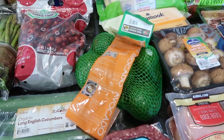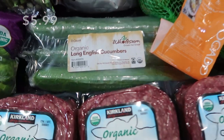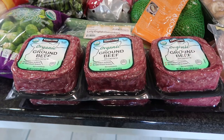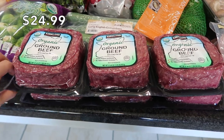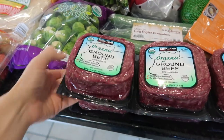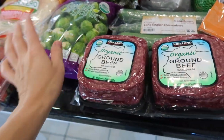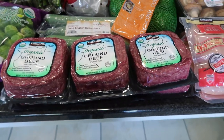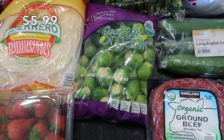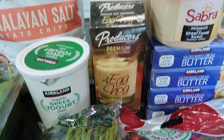I picked up some avocados — the price is still pretty good for a four or five count. I got a three-pack of English cucumbers for my kids' lunches and to dip with the hummus. I also have two packages of organic ground beef; each package is 1.34 pounds, which is the perfect size for dinners for my family of five.